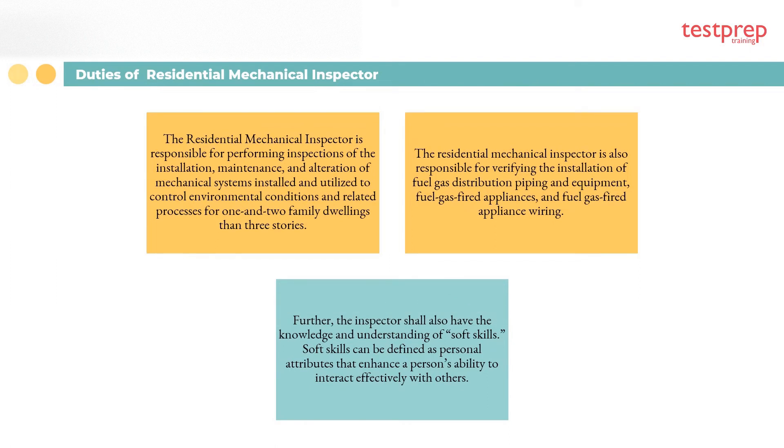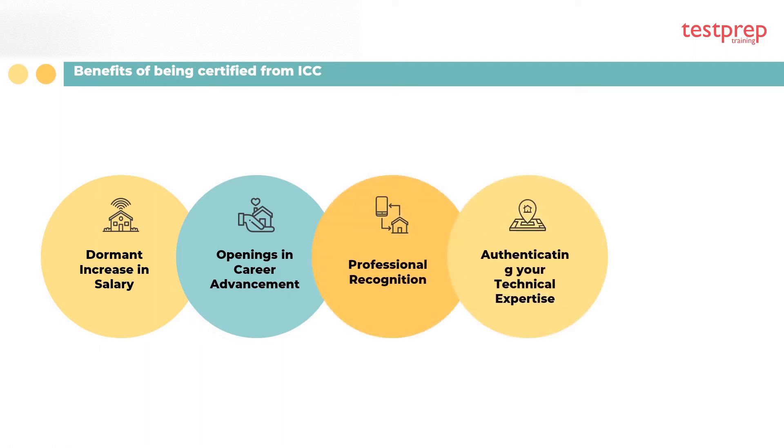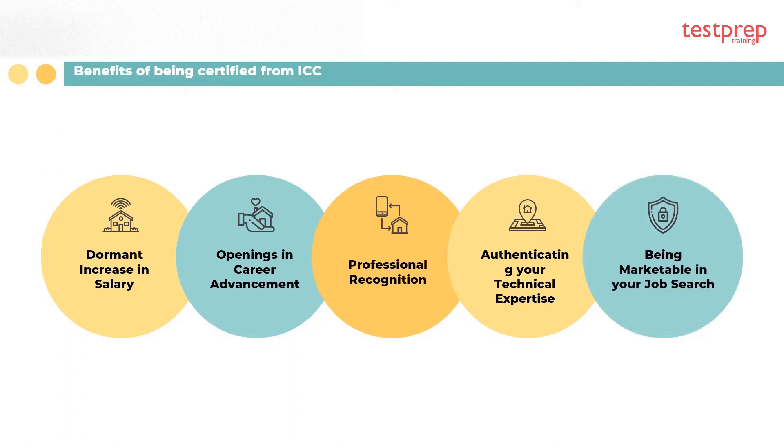Three, the inspector shall also have knowledge and understanding of soft skills, defined as personal attributes that enhance a person's ability to interact effectively with others. Benefits include: one, increase in salary; two, openings and career advancement; three, professional recognition; four, authenticating your technical expertise; five, being marketable in your job search.